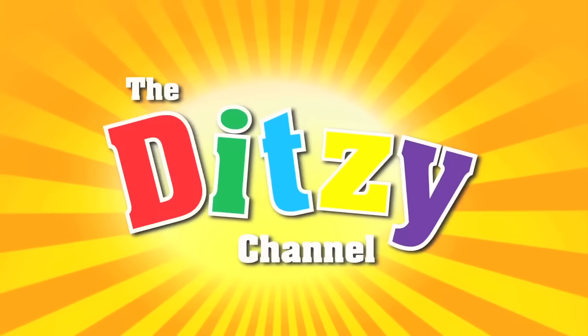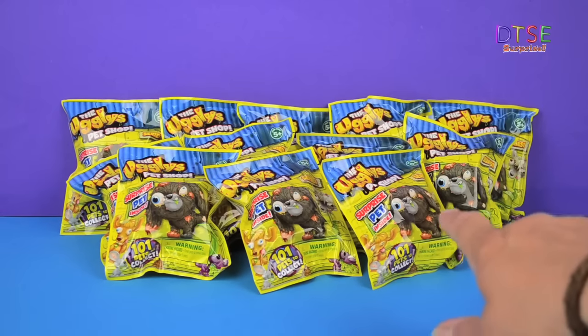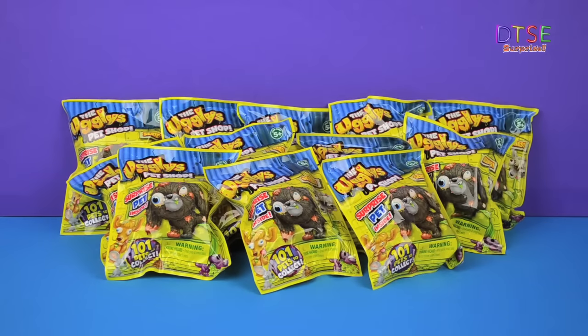It's fun time! Hello there and welcome to Titsy. Today we're going to be opening 12 blind bags from the Ugly's Pet Shop range series 1 from Character.